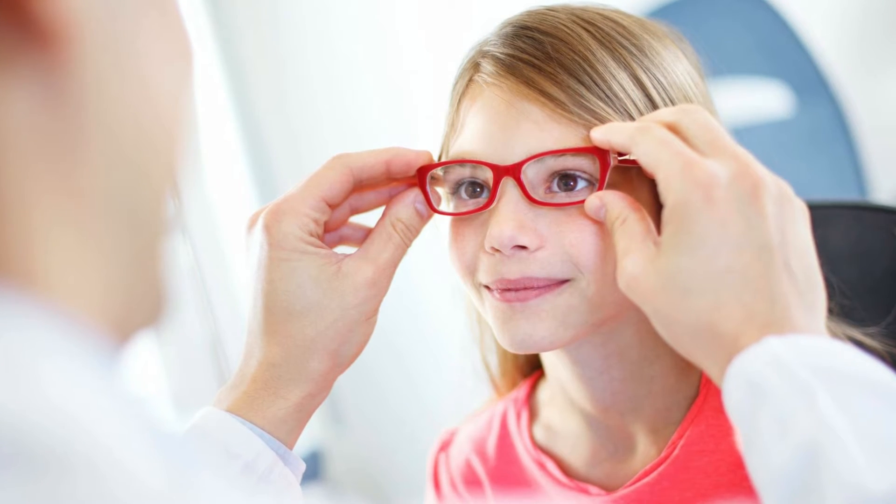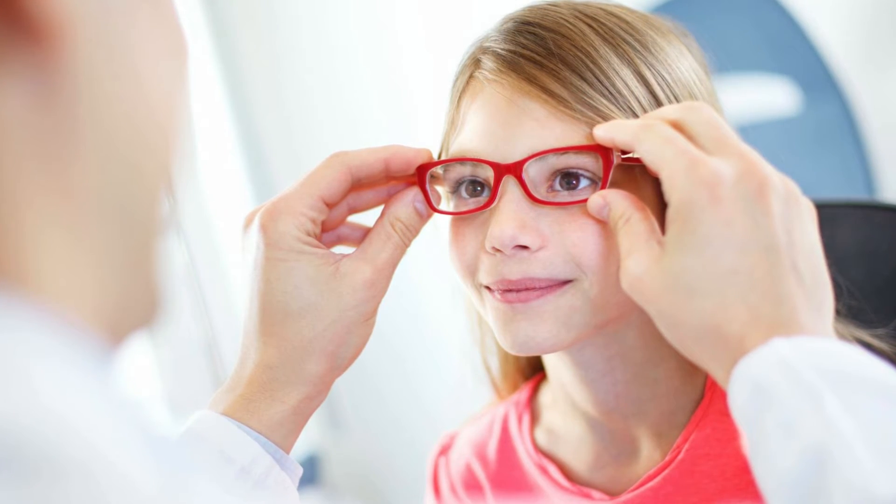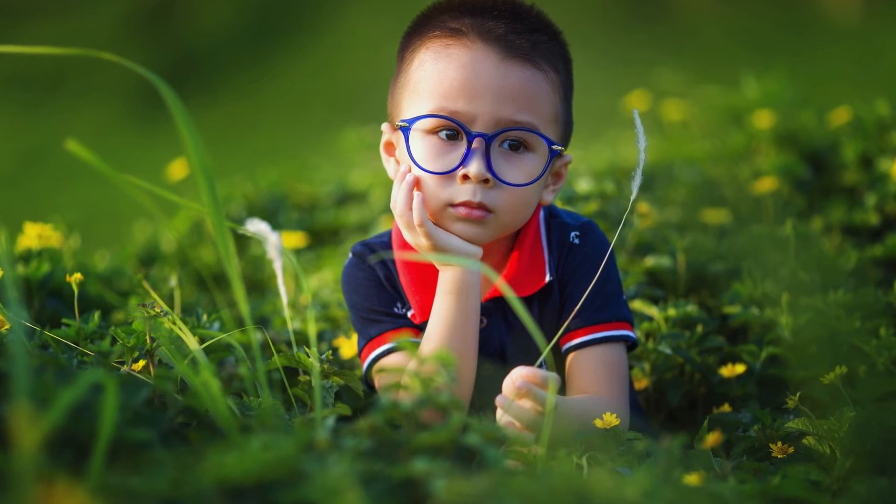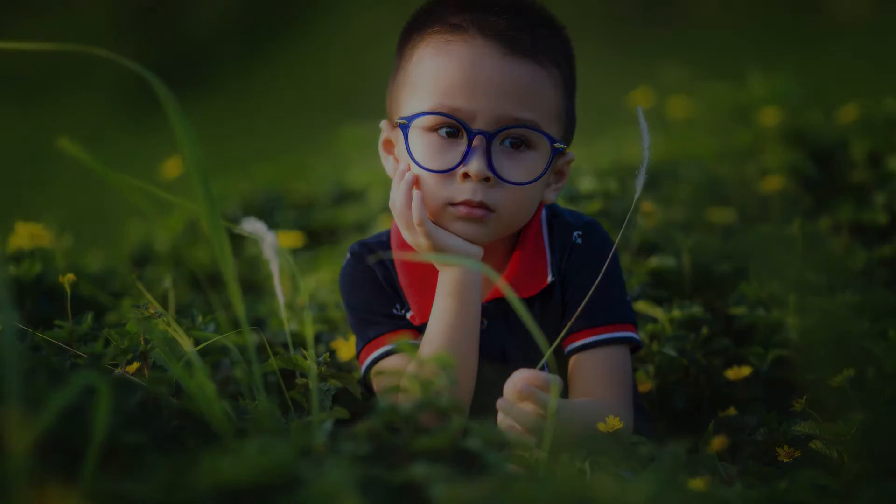One of our biggest concerns is that children who start with myopia at a young age are more likely to have a high prescription, and with a high prescription come complications later on that can lead to vision loss — things such as retinal detachment, retinal degeneration, and more incidents of cataracts.